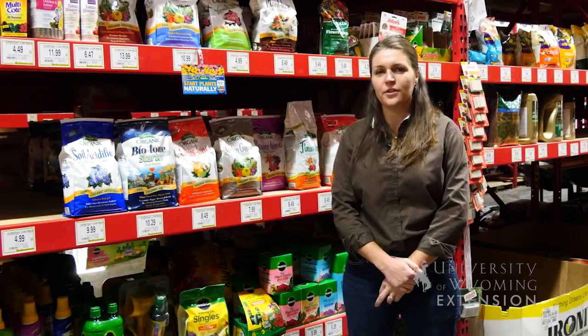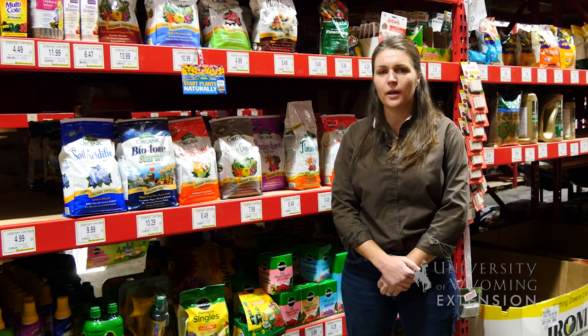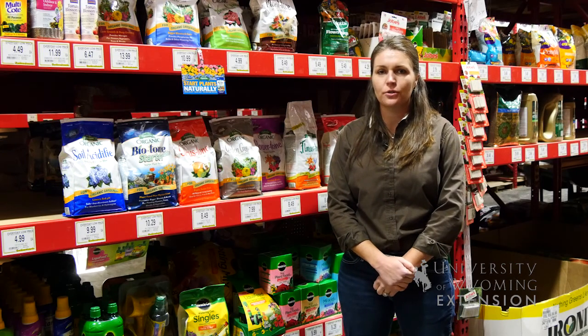There are many useful products you can find on the shelves of your local garden center, and a few products that most gardeners in Wyoming should avoid purchasing.